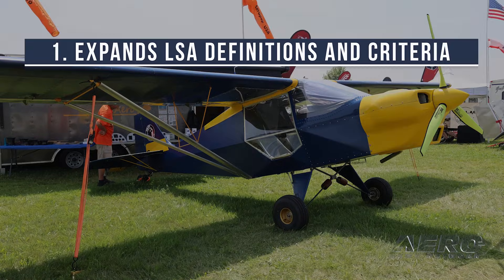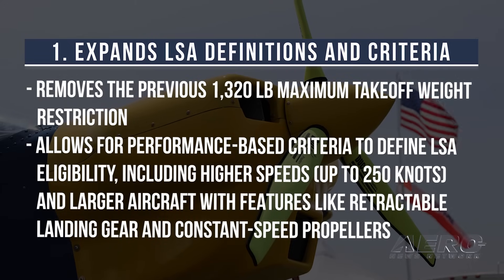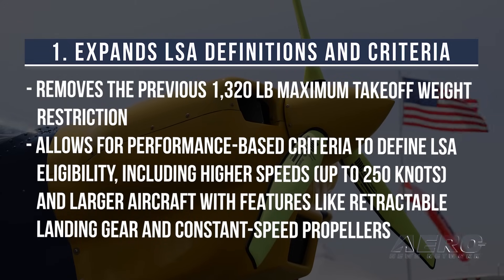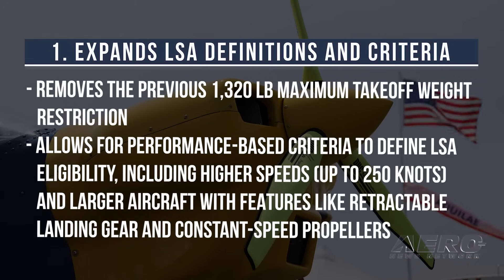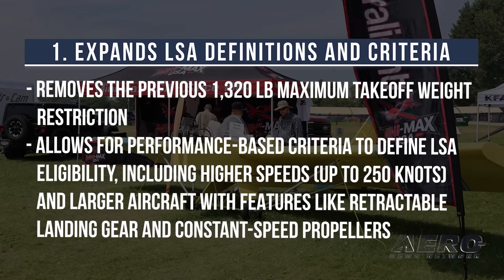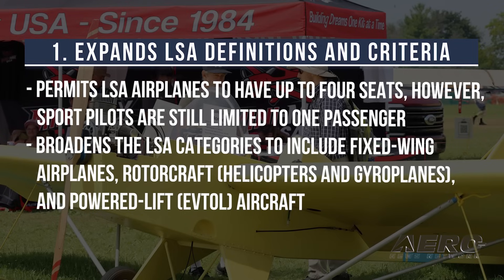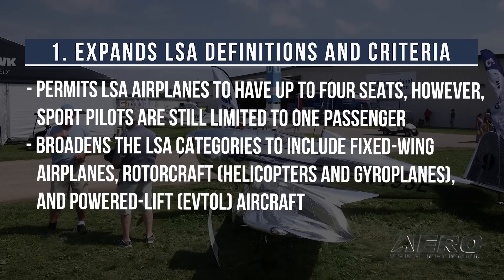1. Expands LSA definitions and criteria. The regulation removes the previous 1,320-pound maximum takeoff weight restriction and allows for performance-based criteria to define LSA eligibility, including higher speeds up to 250 knots, and larger aircraft with features like retractable landing gear and constant speed props. It also permits LSA aircraft to have up to four seats; however, sport pilots are still limited to one passenger.